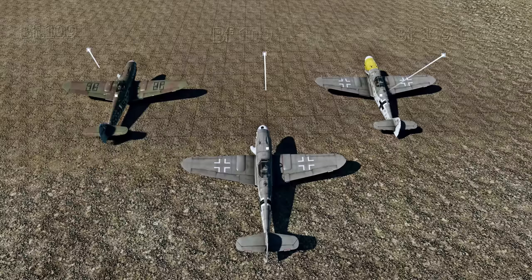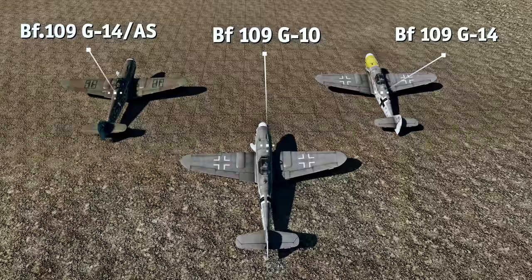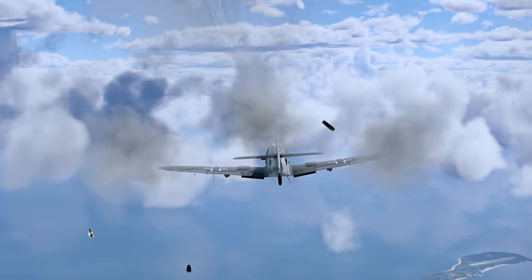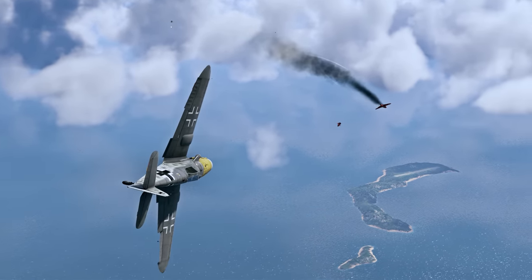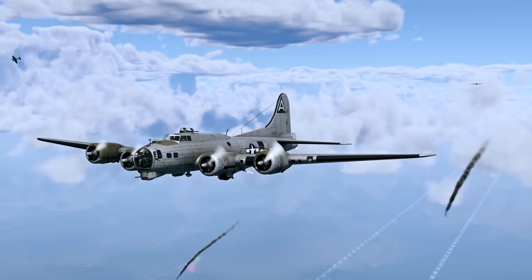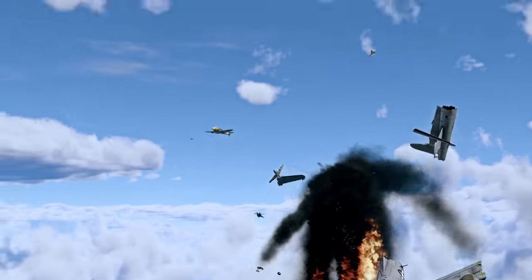The G-10 and the G-14 variants are very similar to the G-6 you're already familiar with. Yes, they are faster, but their enemies aren't twiddling their thumbs either. Most opponents can easily outturn both of them, and sometimes can even catch up with them. Our suggestion is to climb high right at the start of the match, far away from the center of the map, take down a couple of enemy bombers, and then go all in on boom and zoom.